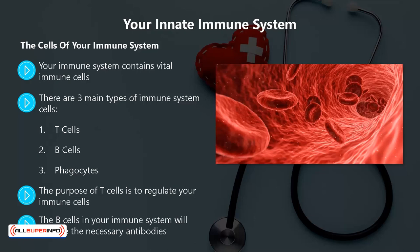The B cells in your immune system will activate the necessary antibodies. These antibodies are proteins that have the sole purpose of destroying antigens in your bloodstream. B cells perform a vital role.